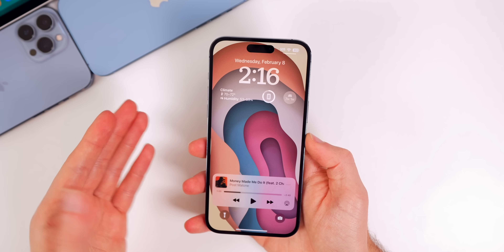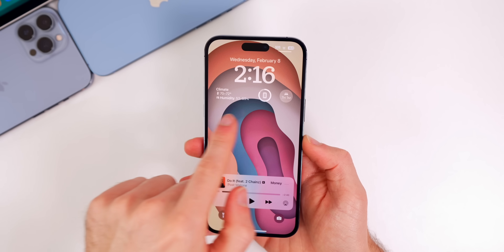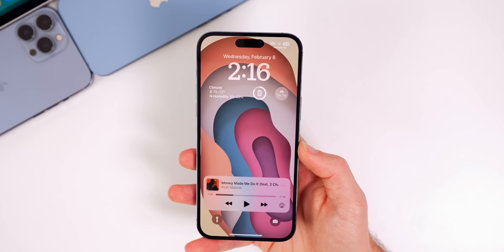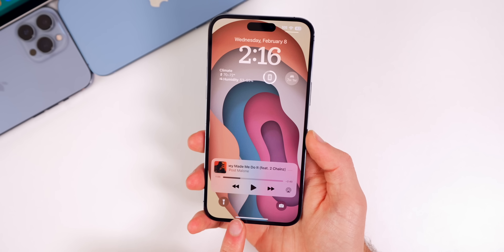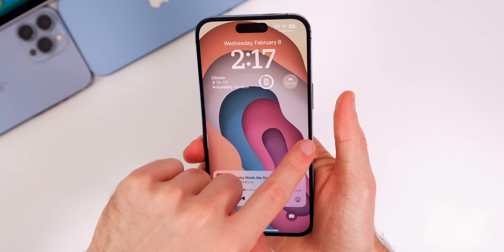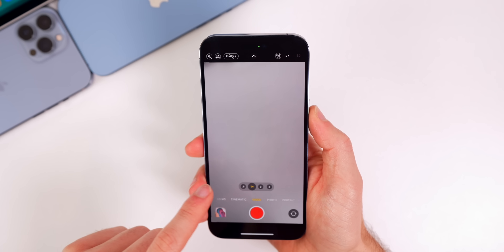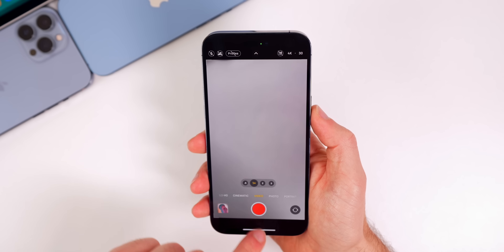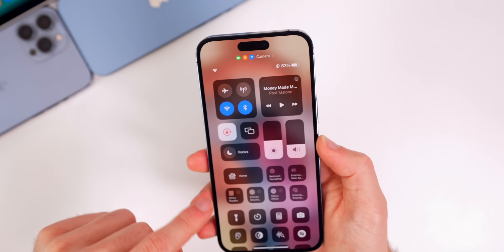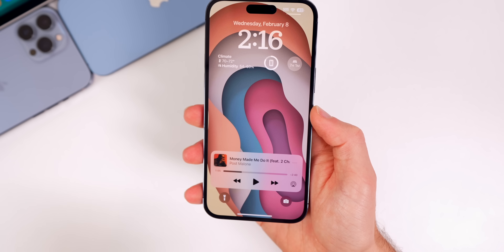The second thing on my wish list is a lock screen overhaul. I love the ability to have multiple widgets, but we need those same widgets on iPadOS as well. Also, the quick action buttons at the bottom — we need to be able to change these. I'm tired of having flashlight and camera, especially camera, which is redundant since you can always just swipe over to access it. I'd like to customize these buttons similar to how we add toggles in the control center.